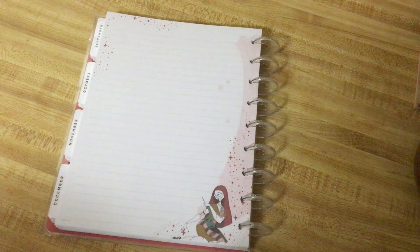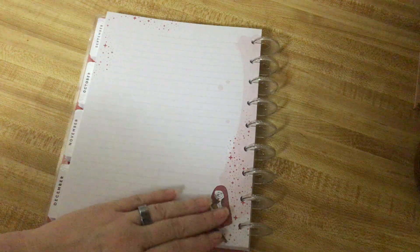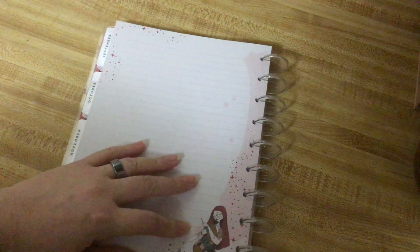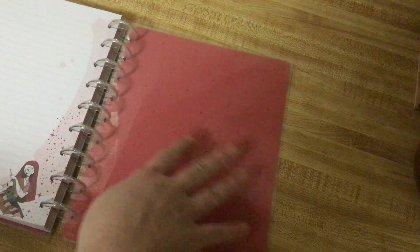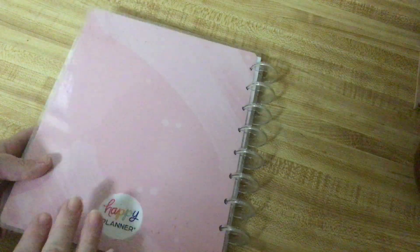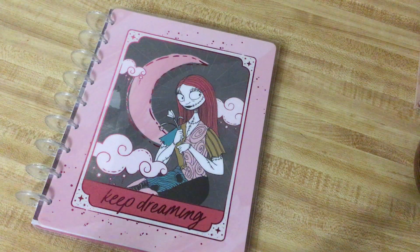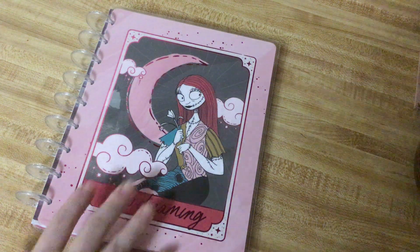But it is absolutely gorgeous. You have Sally sitting there sewing her arm back on, and it's really pretty pastel pink washed up with those mauve-y stars. And the stars continue over here. And then you have that mauve-y back — 'plan a happy life.' Honestly, it's probably one of the most beautiful planners I've seen from Happy Planner in a very long time.